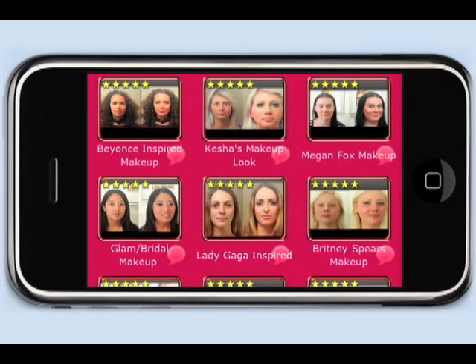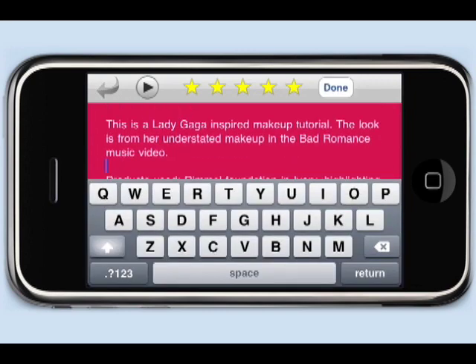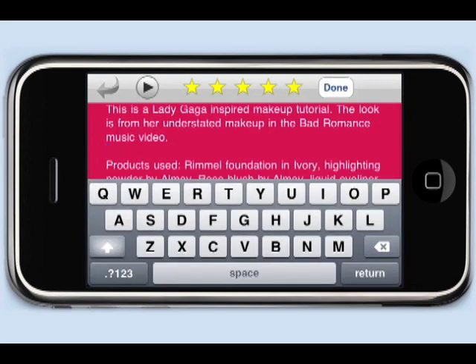You can also touch on the title of the video to read the video description and the products used. If you touch the screen again, you can also add your own notes.